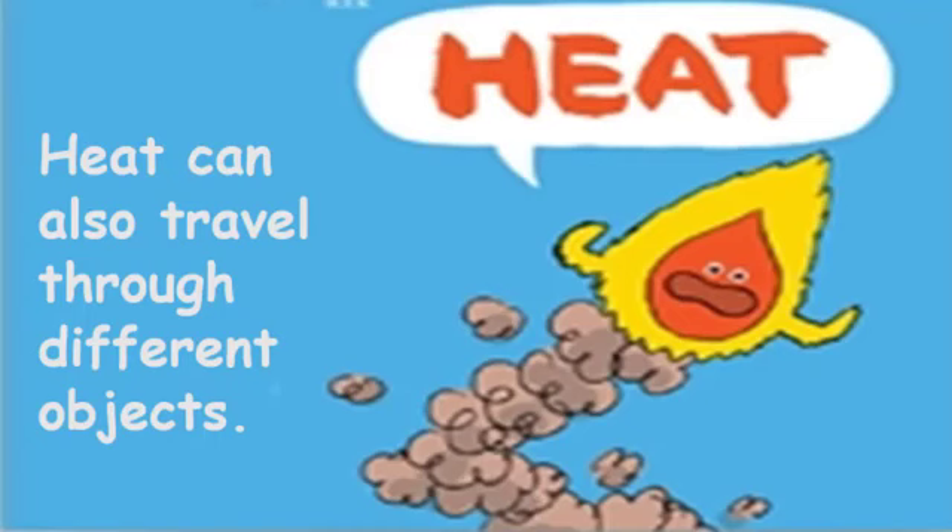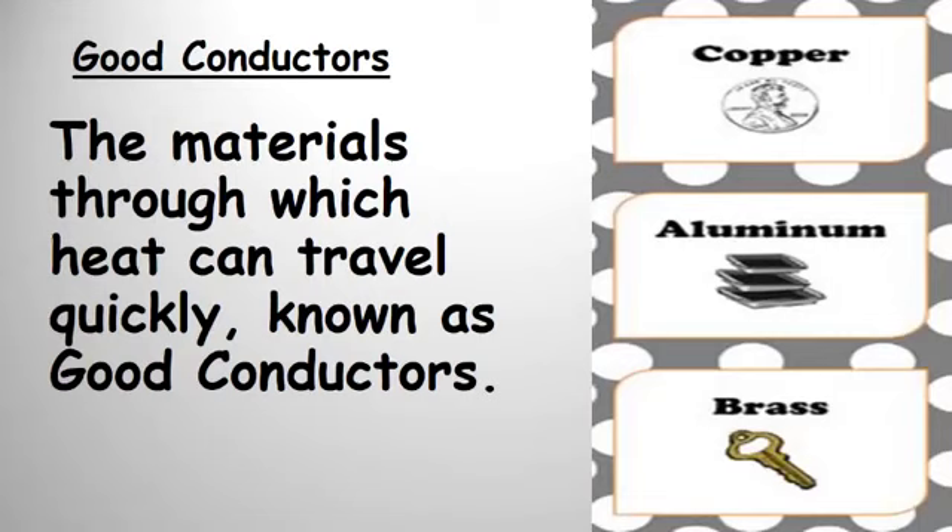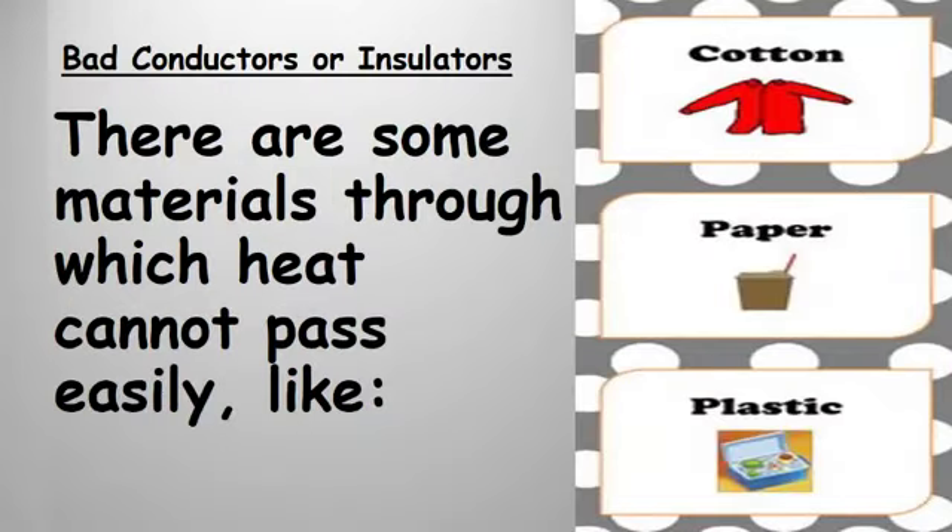Now let's talk about heat properties. Heat can also travel through different objects, and the transfer of heat from one object to another is known as conduction. Materials through which heat can travel quickly are known as good conductors of heat, like copper, aluminum, iron, and brass. Materials through which heat cannot pass easily are known as bad conductors of heat, also called insulators, like cotton, paper, plastic, and wood.